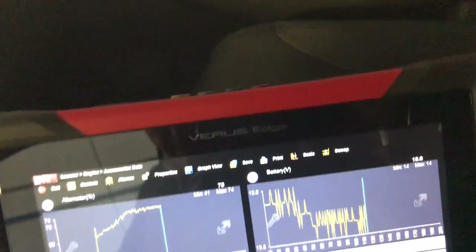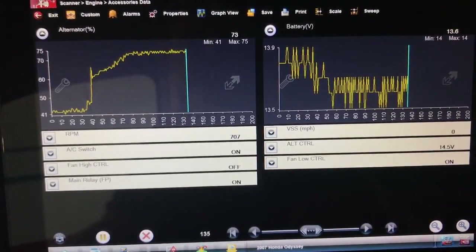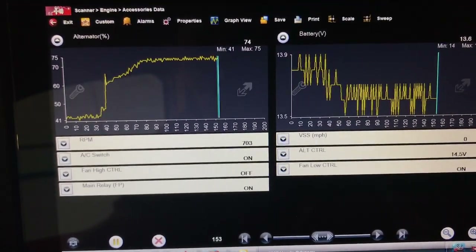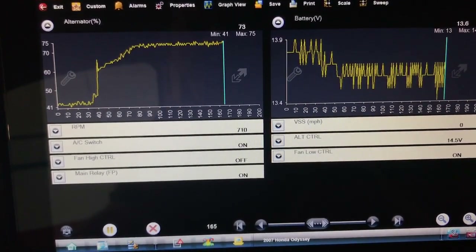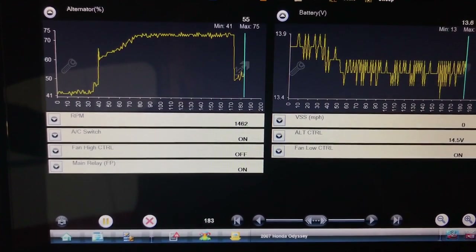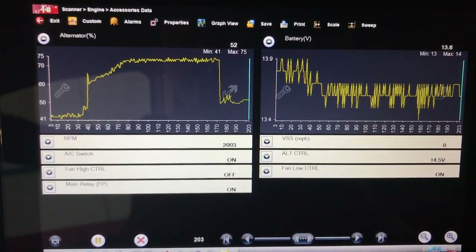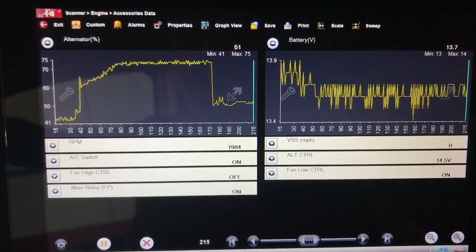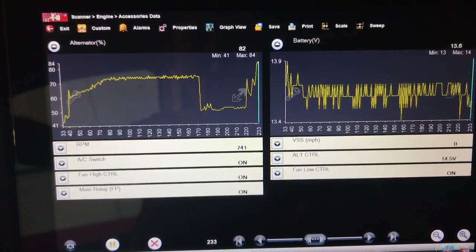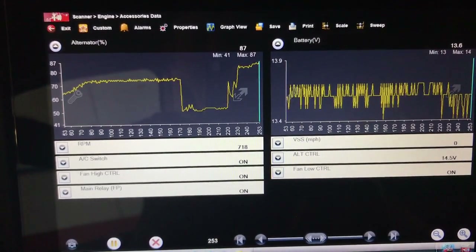The fan is in low speed and not yet in high. We're waiting for that, since that was the main issue. I don't love 72% with all the fans, but let's see. Speeding up to get more temperature and trigger the high fans — there it drops to 52%, which is good. Remember the old alternator was already struggling at idle. Now with the high fan on, we're at 85%, but the voltage is staying very very nice — 13.7 to 13.5 volts.